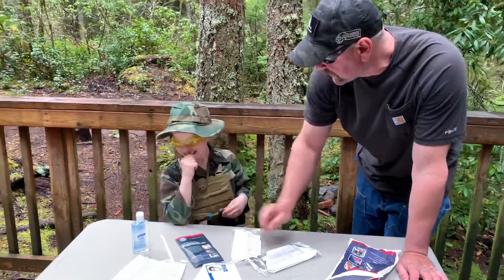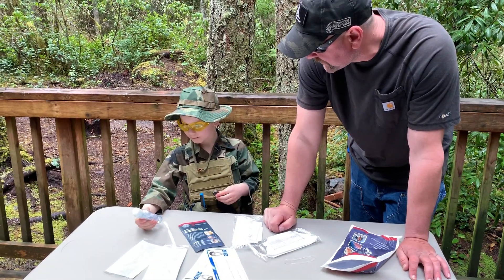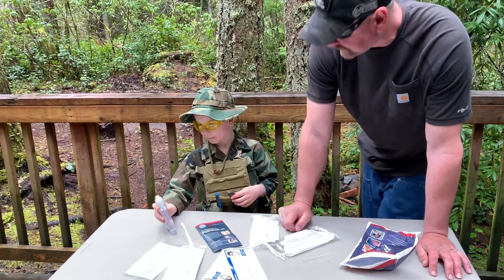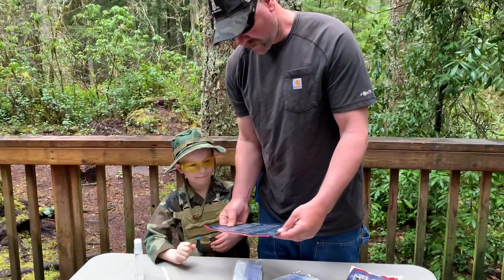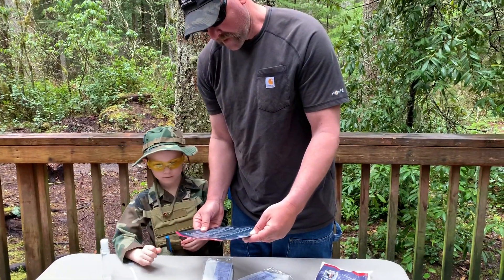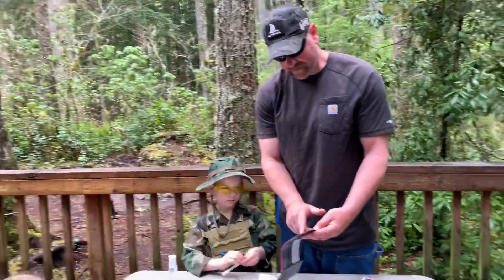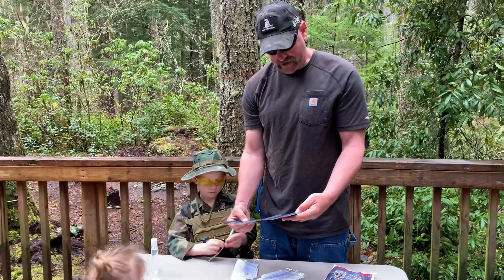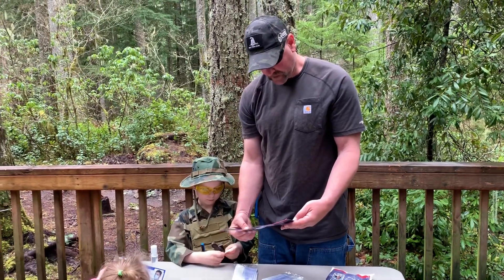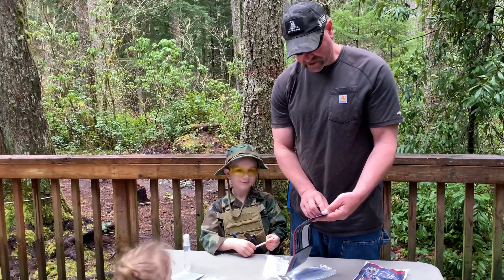We should use hand sanitizer anytime we touch anything in public nowadays. Here's a good suggestion from the sheet: avoid people with the flu, wash your hands frequently, and have a plan for your food, water, gas, electricity, and transportation.